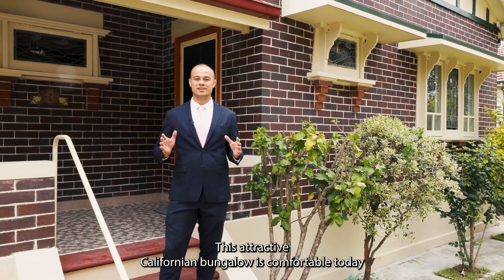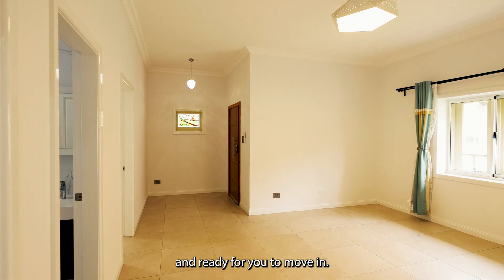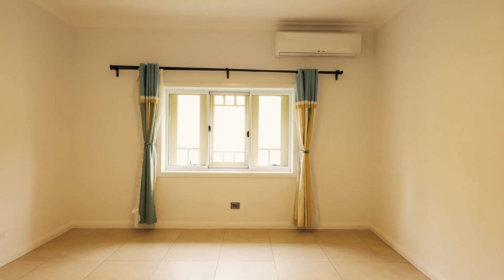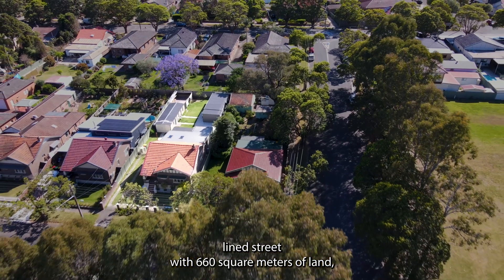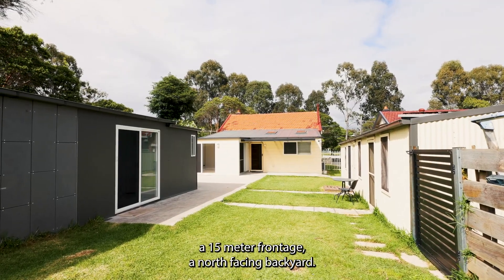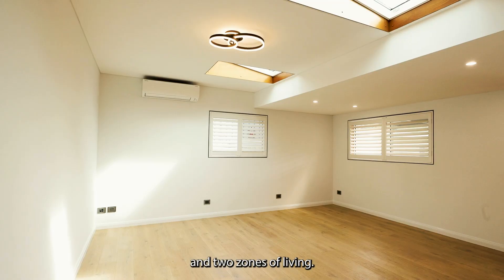Perfect beginnings. This attractive Californian bungalow is comfortable today and ready for you to move in, set in a beautiful tree-lined street with 660 square meters of land, a 15 meter frontage, and a north-facing backyard. Once inside, you'll discover four bedrooms, two bathrooms, and two zones of living.